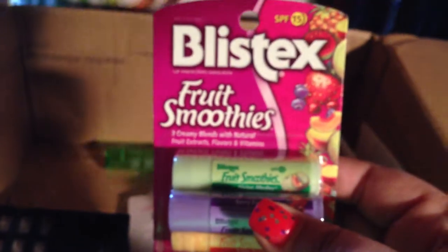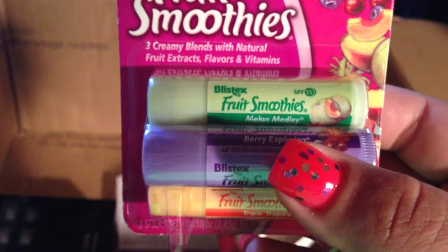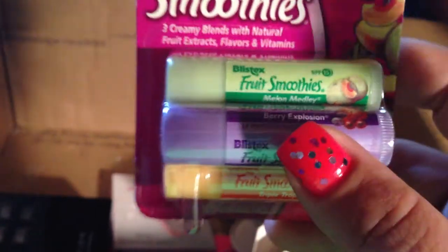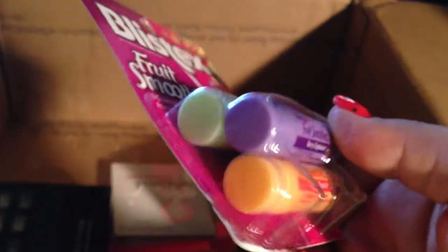Next thing is Blistex Fruit Smoothies — three creamy blends: a Melon Melody, a Berry Explosion, and a Triple Tropical. My daughter is already fighting with me to get those. She wants them.